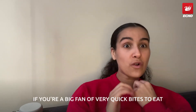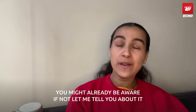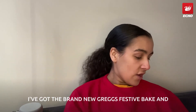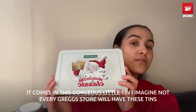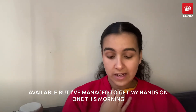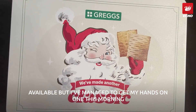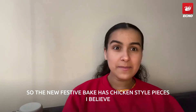If you're a big fan of very quick bites to eat you might already be aware, but if not let me tell you about it. I've got the brand new Greggs Festive Bake, and it comes in this gorgeous little tin. Not every Greggs store will have these tins available, but I managed to get my hands on one this morning.